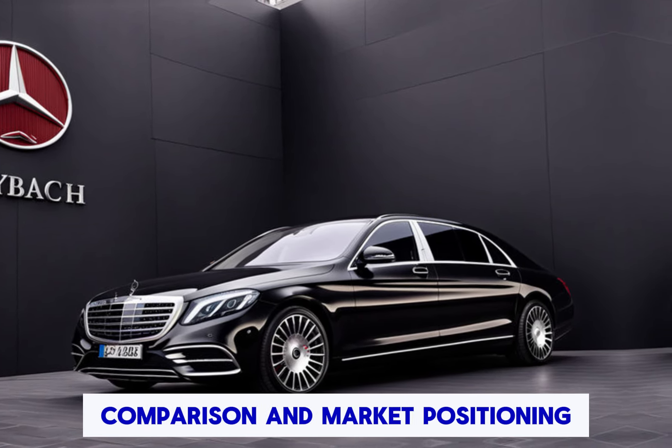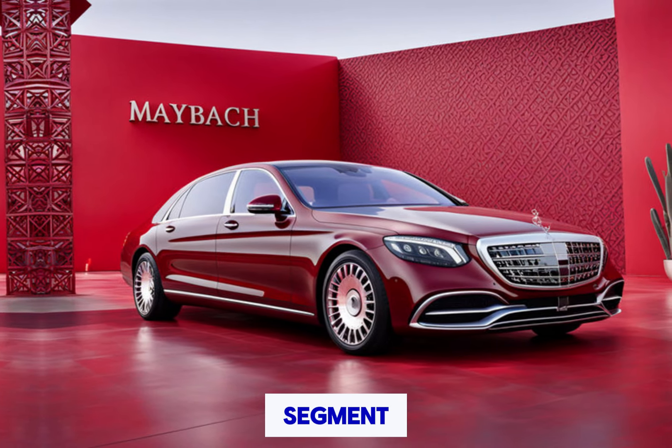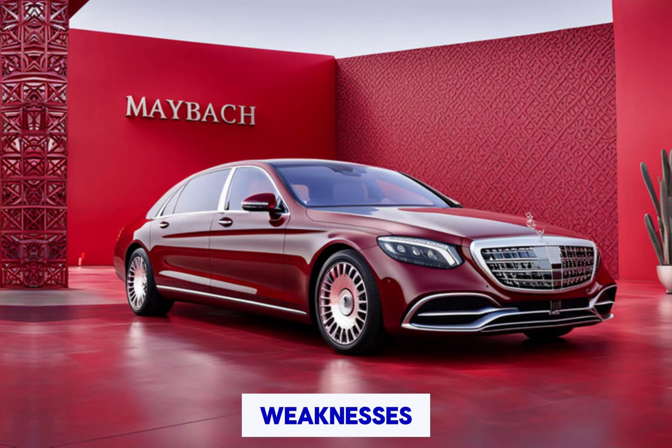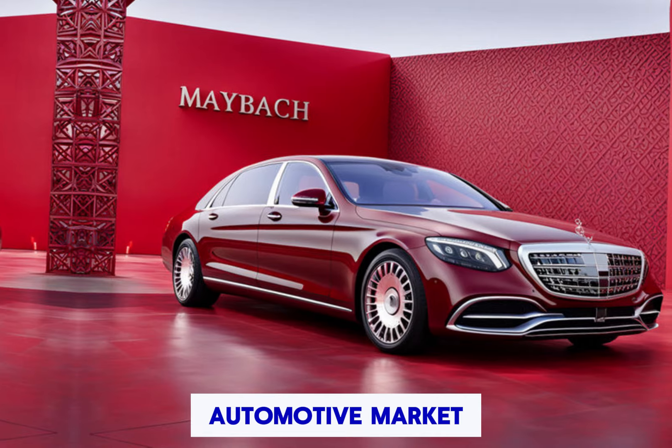Comparison and market positioning: compare the Mercedes-Maybach S-Class to other luxury vehicles in its segment. Discuss its strengths and weaknesses compared to competitors and its positioning within the luxury automotive market.